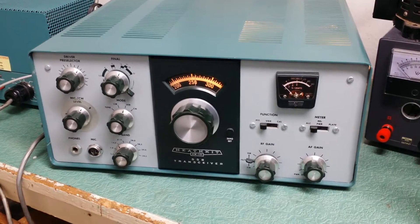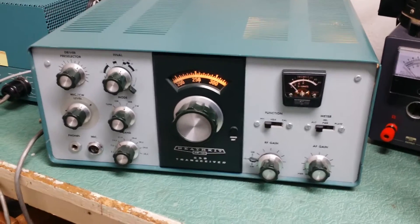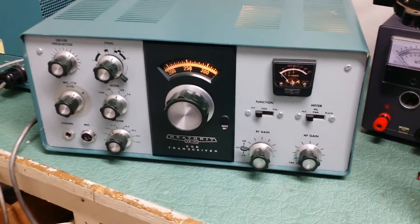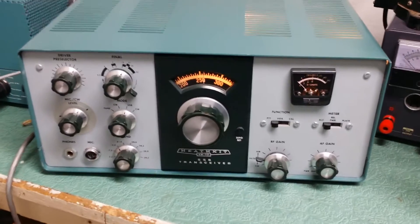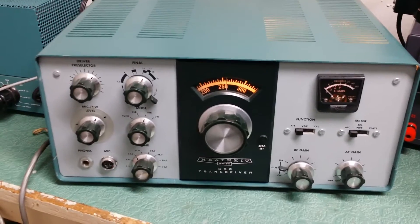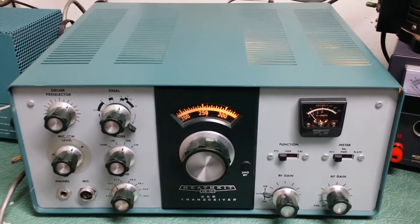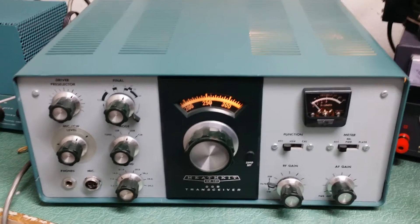This is the Heathkit model HW101 CW sideband transceiver. This one is in extremely nice physical condition — basically collector quality — and we're going to do some tests on it. It's been sitting for a while but is very nice.